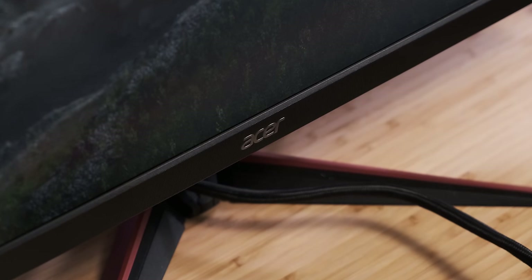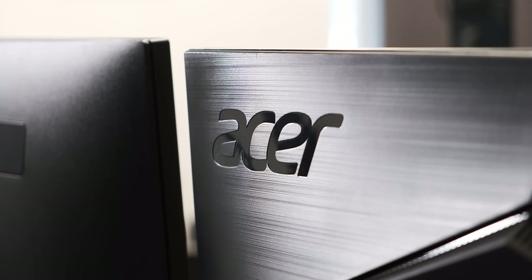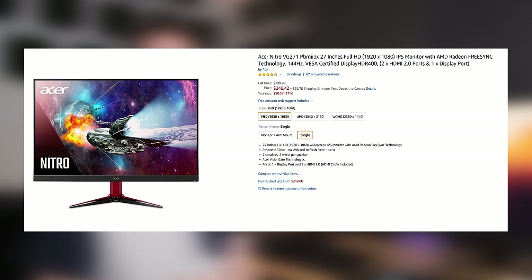The 1080p monitor I'm using for this video is the Acer VG271. It's a decent 1080p high refresh rate 27 inch monitor. It's got an IPS panel, 100% sRGB color space, FreeSync, a 5 millisecond response time, and HDR. It's got pretty good features.